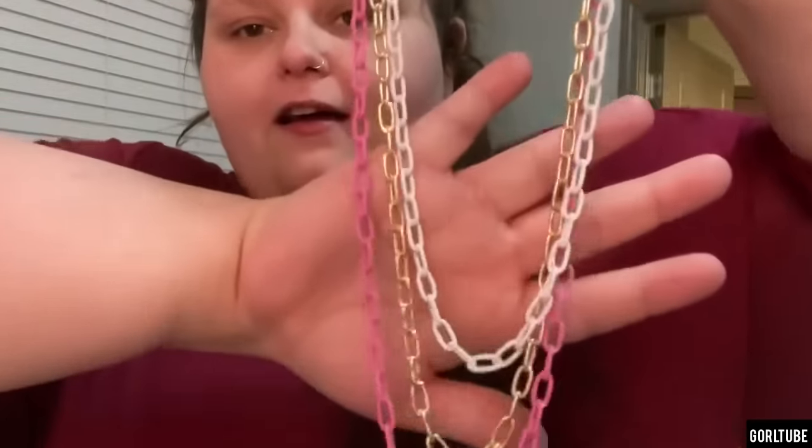One, two, maybe three — oh, there's something small. Wait, I forgot I got a necklace! I'm so excited. Oh, it is stunning. Oh my god, I'm obsessed. So it's a white chain, a gold chain, and a pink chain. This is literally me in a necklace. Let's try it on, shall we?